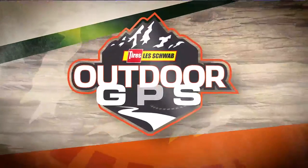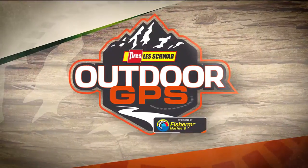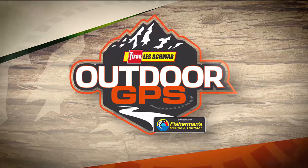Have a great week out there. Take some photos and send them in on that Fox 12 app. Tight lines, shoot straight. Please be safe out there. We'll see you Saturday morning at 9 a.m. right back here on KPDX. Thanks for watching Les Schwab Tire Center's Outdoor GPS, sponsored by Fisherman's Marine and Outdoor.